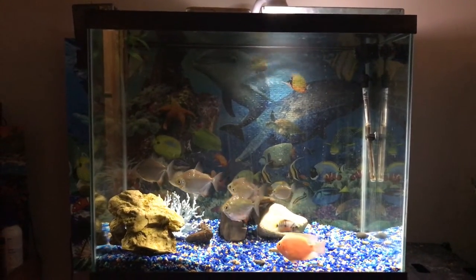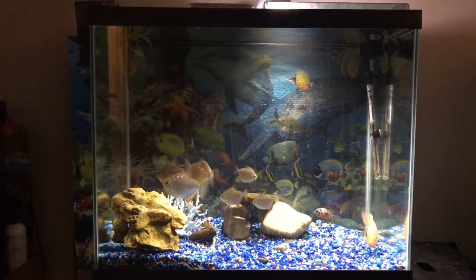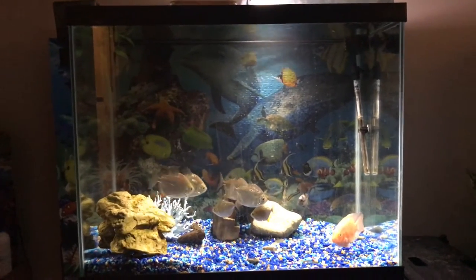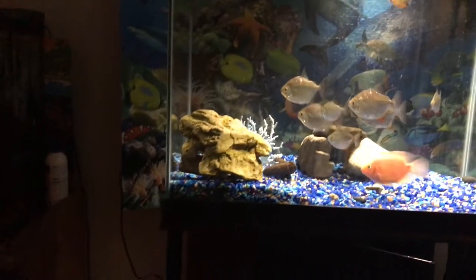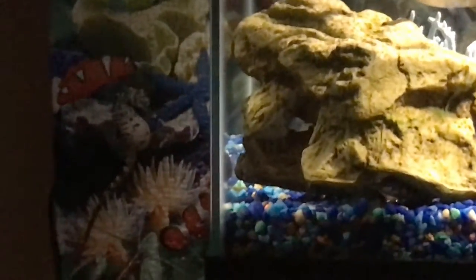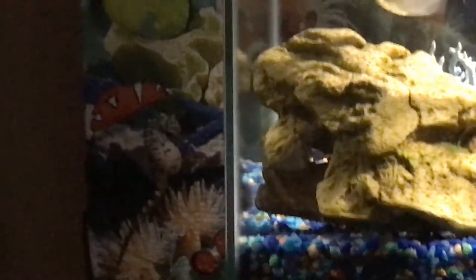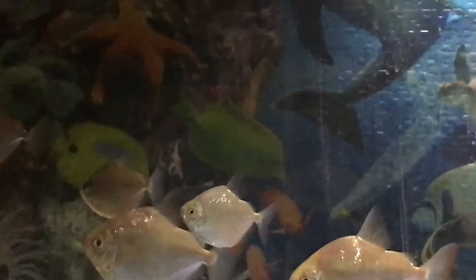Hello everyone, take a look at my new background. It's a 2,000 piece puzzle. It extends from all the way down there, up there, up there, up there. I missed out some of the puzzle, but I think it looks pretty cool. What do you guys think?